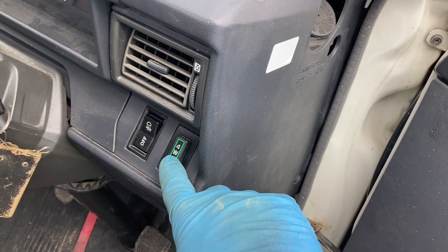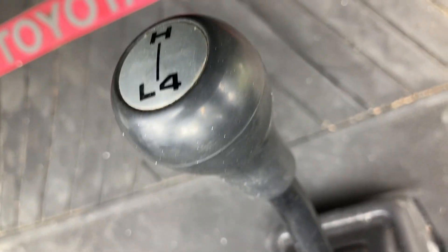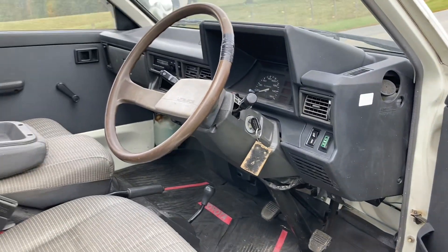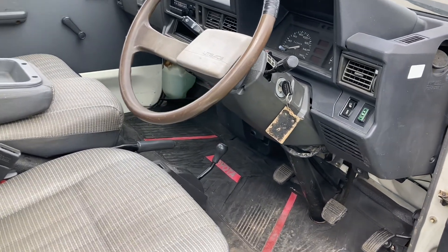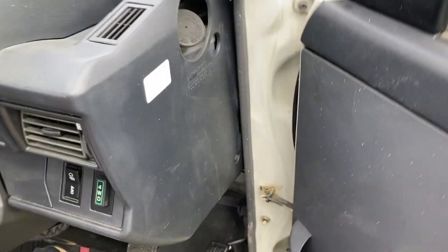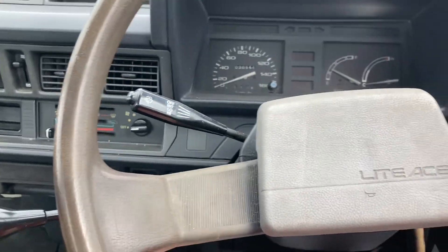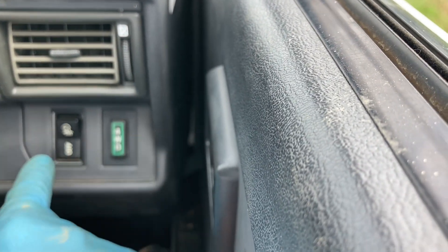This is how you turn on your four-wheel drive — you just push that button. You either have it in high range or in low range. If you have it in low range, it'll go super slow. You have one through five — it's a five-speed. You have one through five in low range and one through five in high range. Low range is only good in four-wheel drive. That's four-wheel drive, that's two-wheel drive.